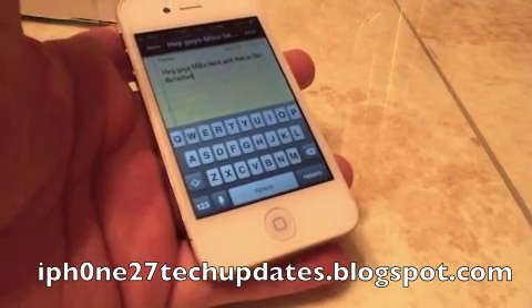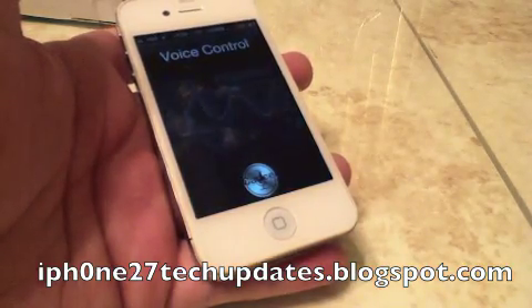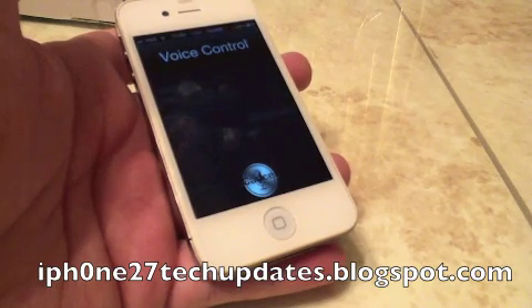There you go — pretty awesome. You can also ask it questions: 'What time is it?' And it responds: 'The time is 1:33 p.m.'